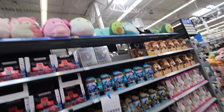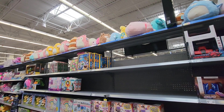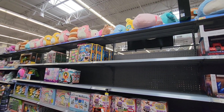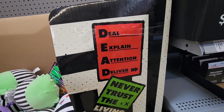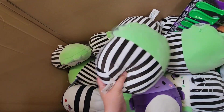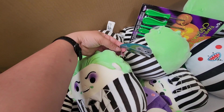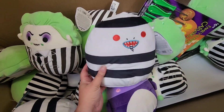Hello fellow Squishmallow lovers! In this video I'm going to show you footage from so many different stores. I went Squishmallow hunting and I got so lucky. I found a lot of things that I have been hoping to find. All the things I was searching for I found on this day.